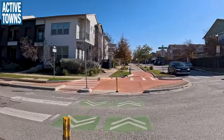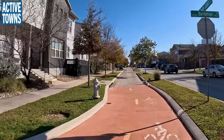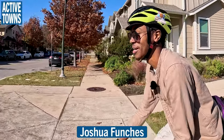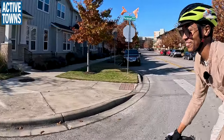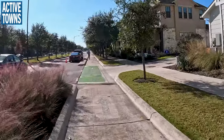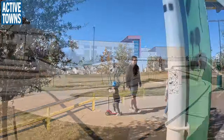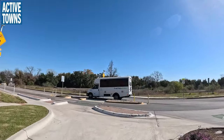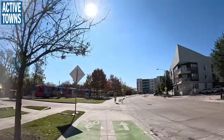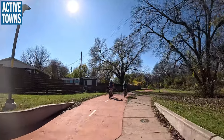Hey everyone, welcome to the Active Towns channel. My name is John Simmerman and this is part two of my ride with Joshua Funches, a new resident to the Austin area from Philadelphia. In part one, we were exploring the cycling infrastructure in the Miller neighborhood, and we left off taking in Miller's new bike and skate park, which is a huge hit for kids young and old. Here in part two, we'll be leaving the Miller neighborhood on our way to the Martin Luther King transit station and then on to the Boggy Creek Trail. I hope you enjoy the ride.